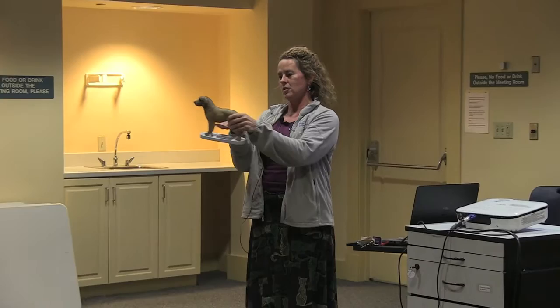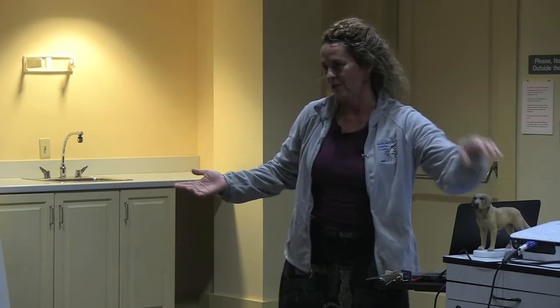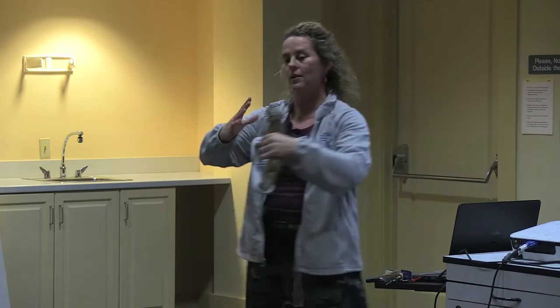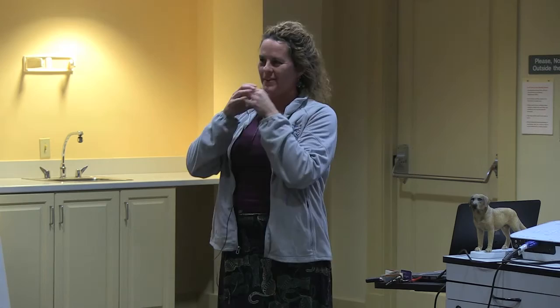CPR is very similar in animals to people. You want to do chest compressions — if they're lying on their side and it's a big dog, you can put a hand about where the heart is and just compress down. It does take a fair amount of force. You can do the 'Staying Alive' rhythm. Rescue breathing is a little harder, but you can hold the nose and give them a breath. Make sure you take breaths for yourself so you don't pass out. Ideally someone should be doing CPR while you're trying to get the pet to the hospital.